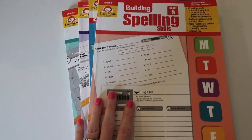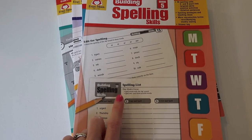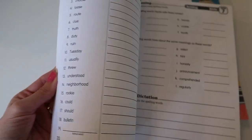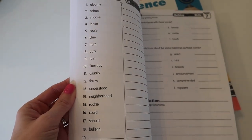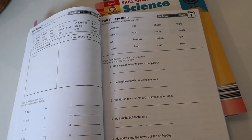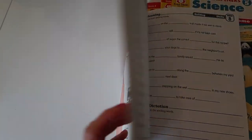These things we do every single day. Evan Moore's Building Spelling Skills — I think this is the second or third book we've done of this. It's a simple, basic spelling curriculum — not overdone and straight to the point. You have a word list at the beginning of the week, then each day you have a worksheet working with those words, and we test on Friday.